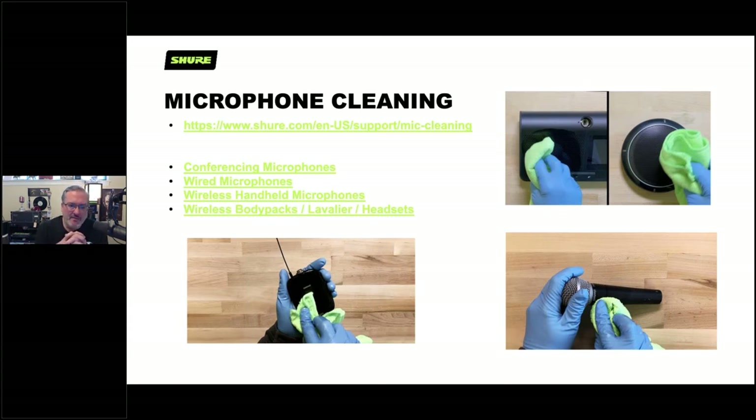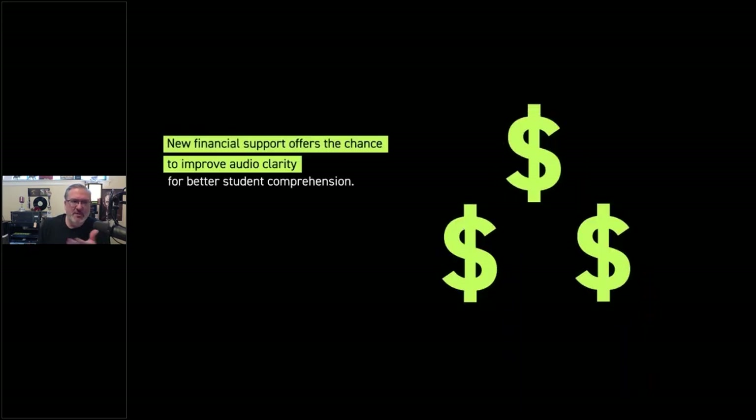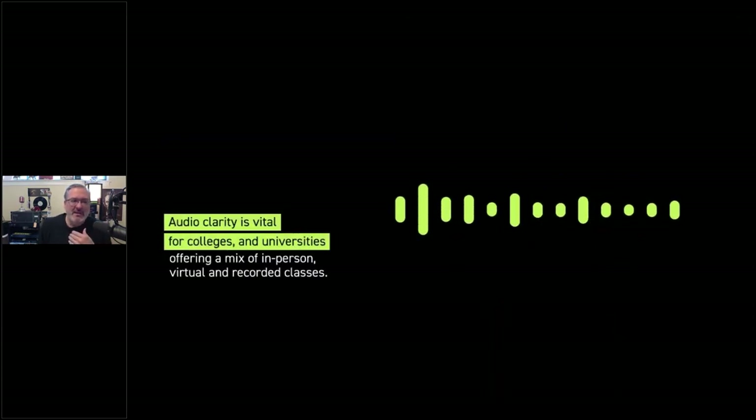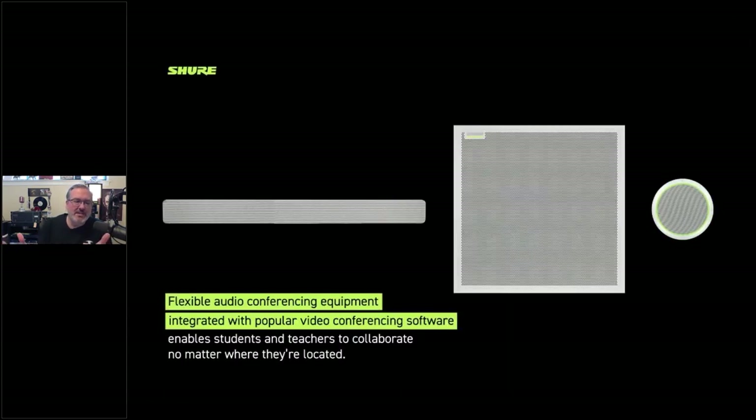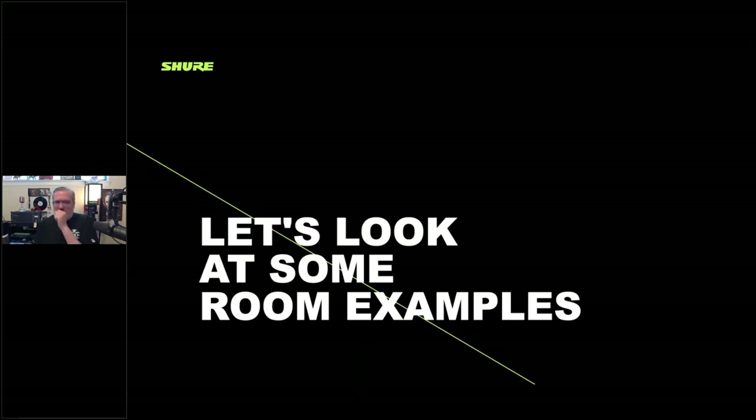The CARES Act was meant to enhance learning experiences. It's funding that offers improved audio clarity, which is vital for colleges and universities. Using the correct flexible devices can enable students and teachers to collaborate no matter where they're located. Shure offers a complete portfolio that enables all of this. The CARES Act money is aimed directly toward enabling more classroom interaction by providing more options for students to access the learning experience.